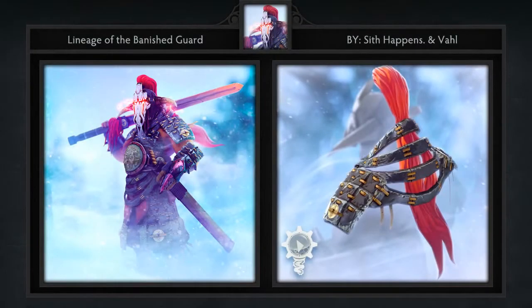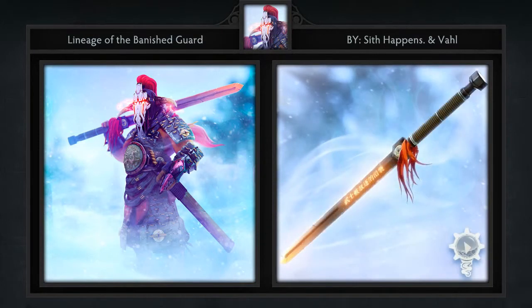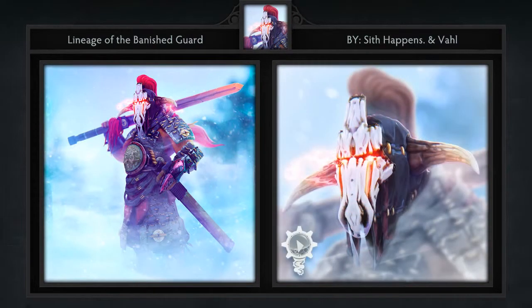Next is the Lineage of the Banished Guard set for Juggernaut, created by Sith Happens and Val. It comes with 7 items including a Mask, Backpiece, Leg Armor, Sword, Bracers, Healing Ward, and Loading Screen. After a long absence from the workshop, Sith Happens has returned with a bang. This is one of the highest quality Juggernaut sets you will ever see, and I think the Healing Ward is by far the most unique.